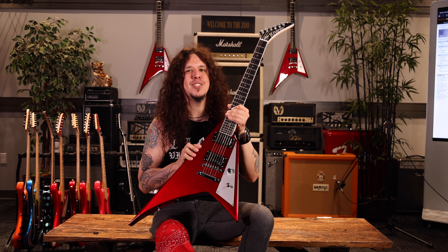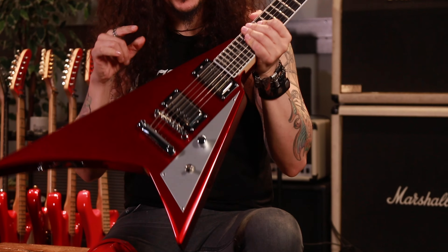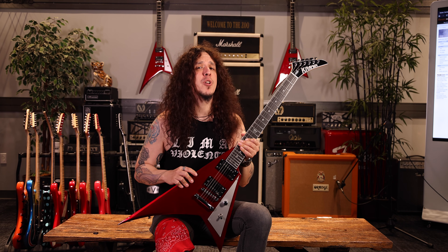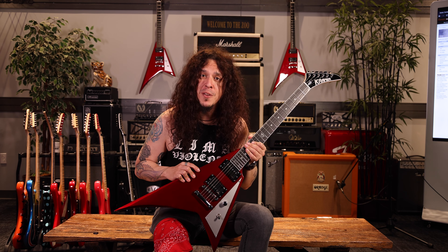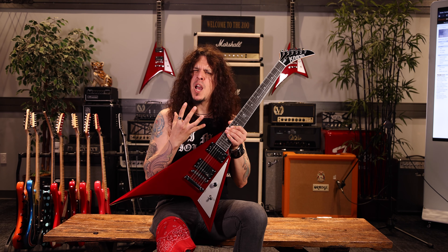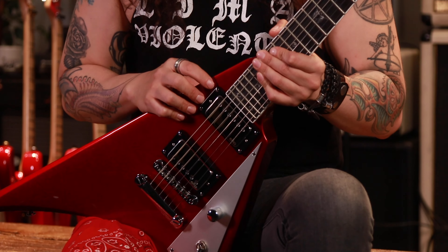This is a guitar inspired by the hard rock and heavy metal of the 80s. I chose the color Candy Red, because it's not only red — it's Candy Red — because I'm a fan of Robin Crosby, The Rat. The pick-ups are the EMG 5766, pick-ups very warm and very dynamic, 100% recommended.